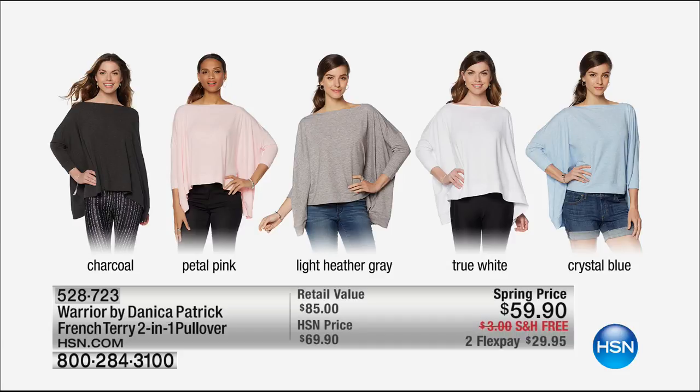You want to see the other colors? There are a lot of great choices. The soft pink I love. There's a charcoal, a light heather gray, a true white, or a really pretty soft crystal blue. It's only $59.90 and it's amazingly versatile — two looks in one easily. Free shipping of course, and a two or three flex option. It's item 528723. If you'd like to pick that up now, you should.